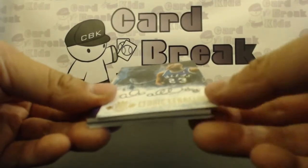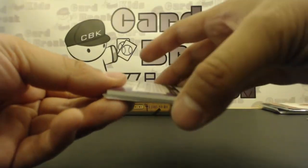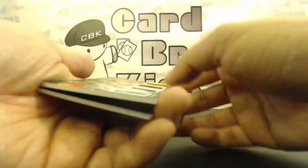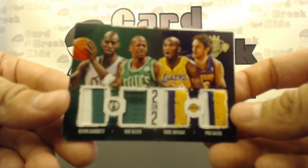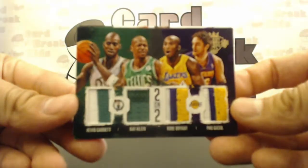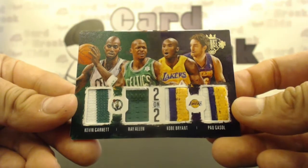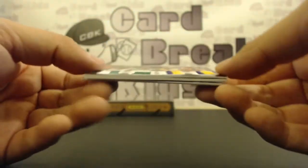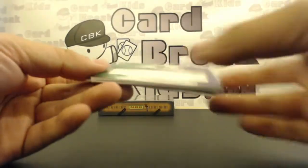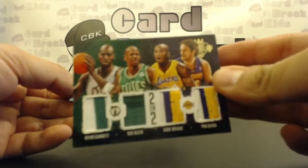All right. We got another on-card — Cedric Ceballos. Old school. 105 of 149. Then we got a 2-on-2, numbered 21 of 25. Sick! Boom! KG, Ray Allen, Kobe, Paul Gasol — 2-on-2. Got a 2-color, 1-color with some stitching, 3-color and 3-color on Kobe and Paul Gasol. And it's 21 of 25. Ryan, congrats — I know you're always looking for those Kobe hits. There you go, buddy.